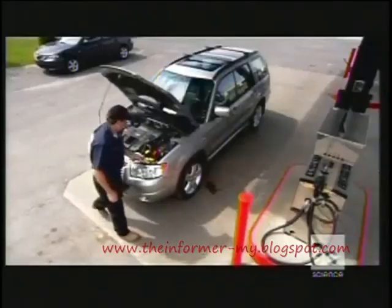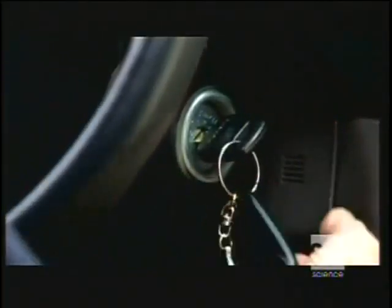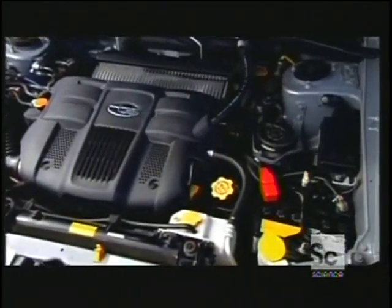A car is as good as dead without the electric energy from the battery. Not only does a car battery generate enough juice to start the motor, it actually makes its own when the motor runs.